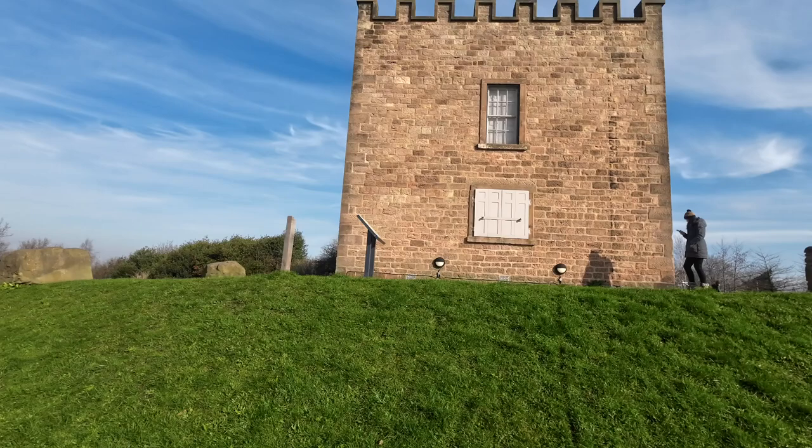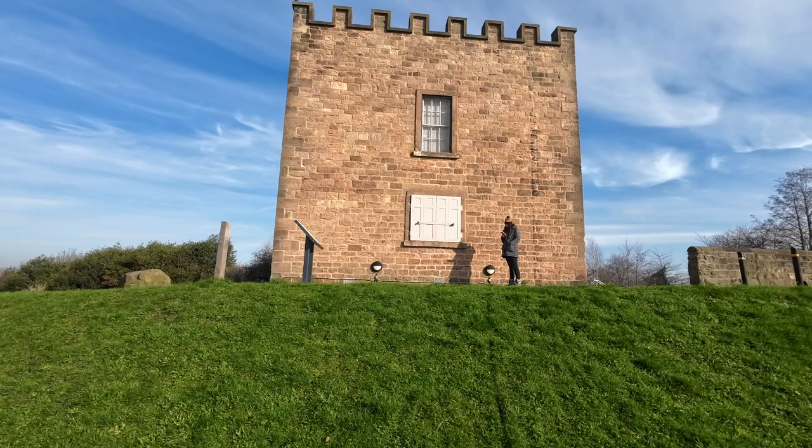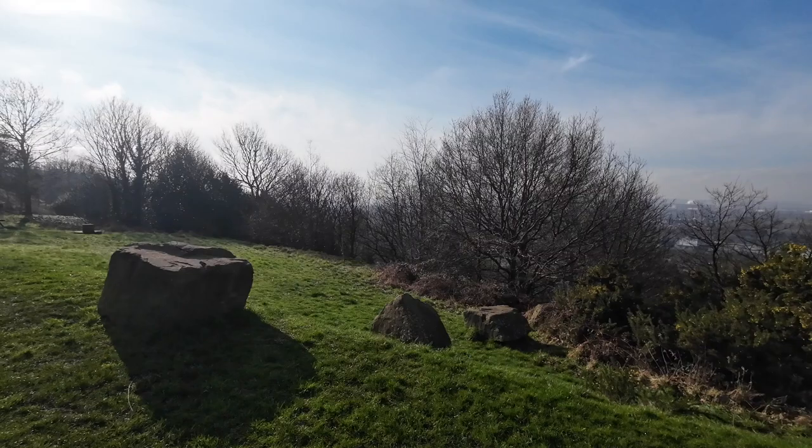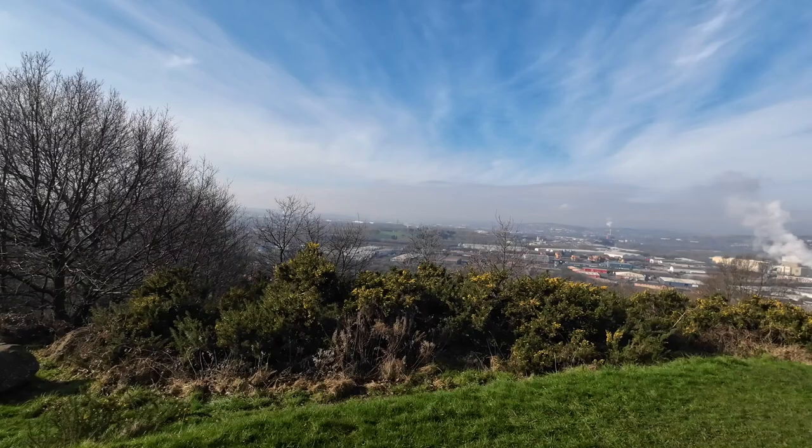He had it built as a lodge so he could hold shooting parties in Canclore Woods to entertain his guests. Years ago all these trees wouldn't have been here, so the views that it commanded would have been seen for miles.